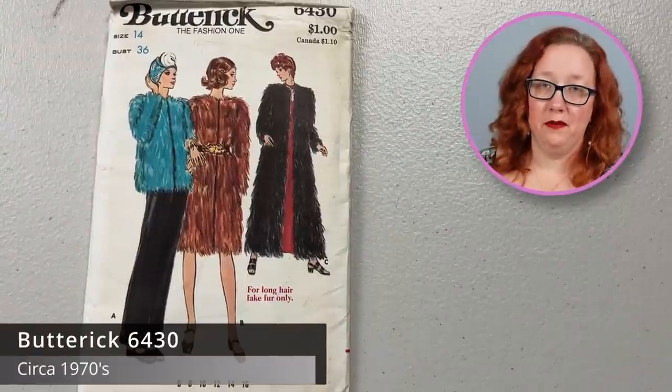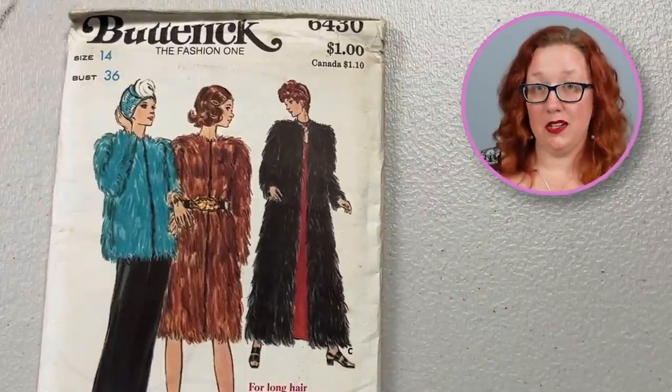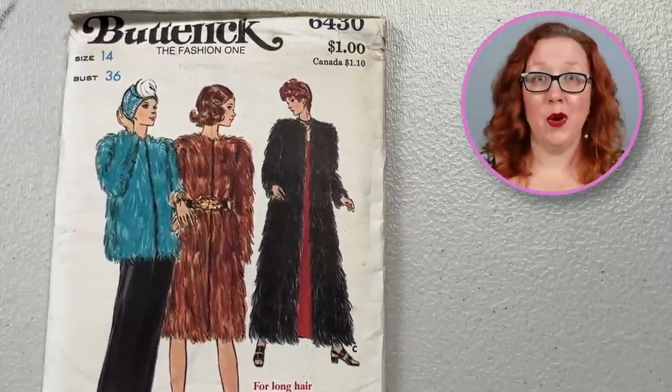Moving on to one of the most spectacular patterns I think I have ever laid my eyes on — and that's saying something. It is Butterick 6430. It is only designed for long-hair fake fur. Y'all, please someone make this and show me what it looks like. It's a bust 36 — so it's not super small. I don't know if you're going to cosplay or wear it in your real life, either way I don't care. It's spectacular, and also factory folded still. Please someone buy this and show me what it looks like, because it's amazing. I can't make this — I'm in Florida. Someone live my best cold-weather life for me.